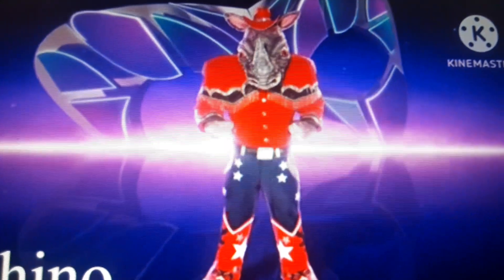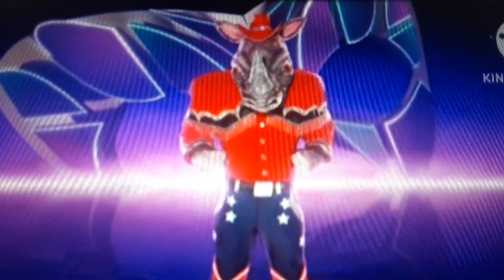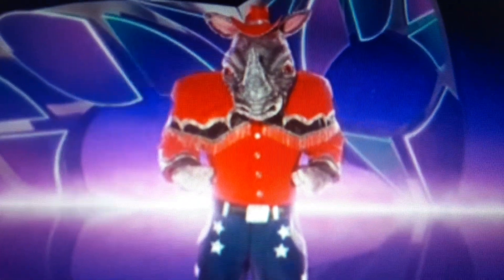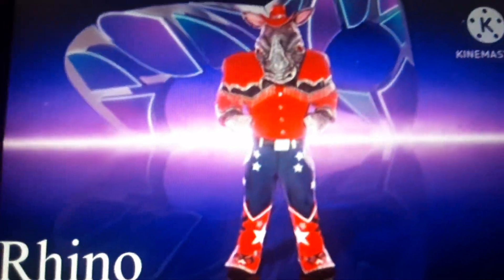Next up, we have the Rhino. I think this rhino mask is very detailed — I love the outfit. The mask itself is the best part of the whole entire costume; it is so detailed. And I love the little cowboy hat on him. 6.8 out of 10.